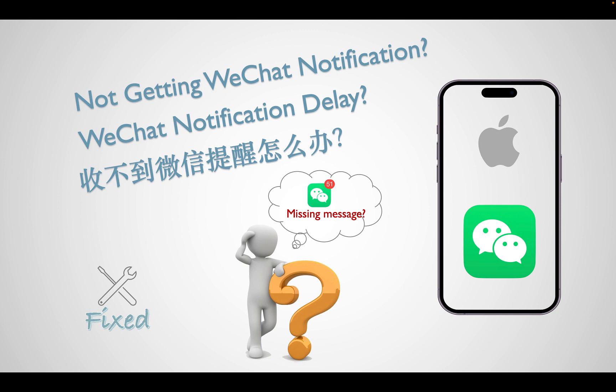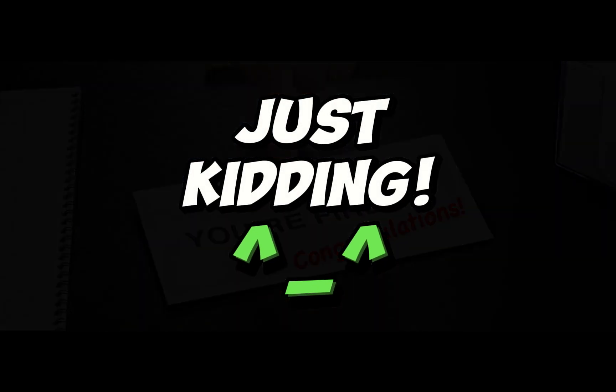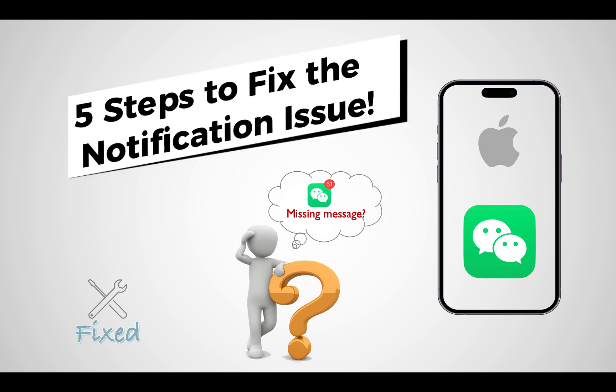Recently, my WeChat notification on my iPhone did not work well. When there are new WeChat messages or incoming voice calls, it doesn't alert me until I unlock my iPhone and enter the WeChat app, then notice the missing calls. Because of this, I missed several critical messages from my boss and almost got fired. Today, I'll share my experience on how to fix the WeChat notification issue on iPhone.